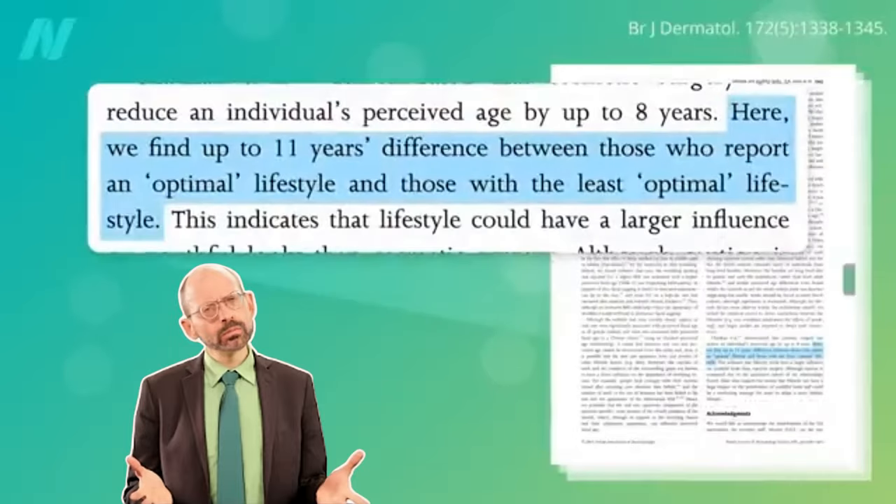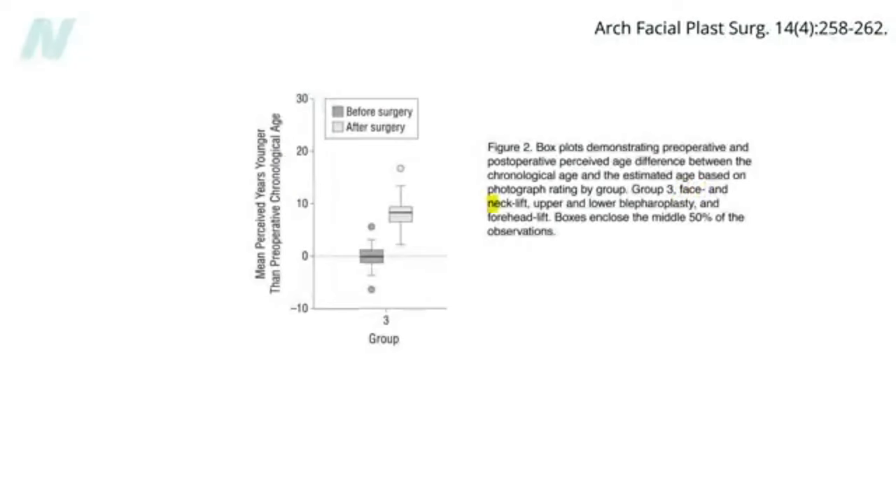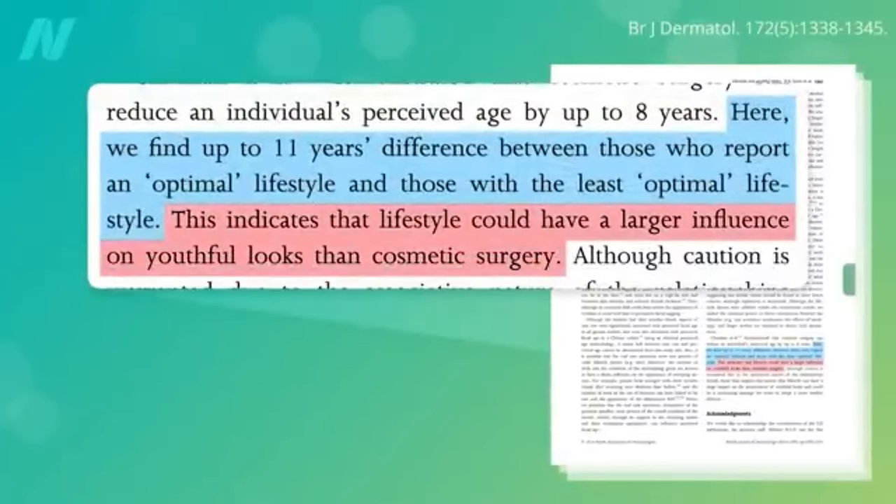Factors like sun exposure and smoking can make us look up to 11 years older. Compare that to extensive cosmetic surgery — a facelift, neck lift, removing excess skin from both upper and lower eyelids, and a forehead lift — which combined can make us look about eight years younger. So a healthy lifestyle may work even better.